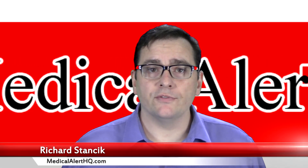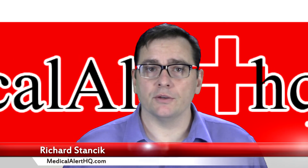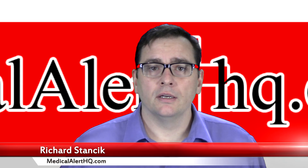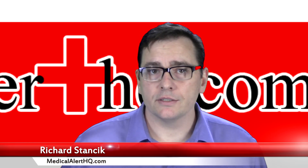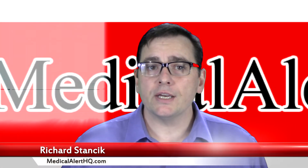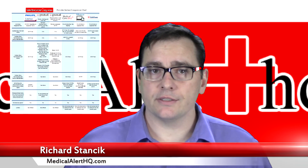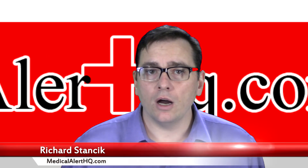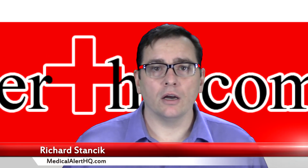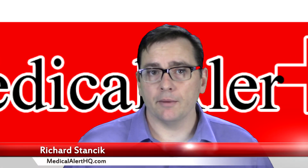Thanks for taking the time to watch this video. If you found it helpful, please hit the like button and subscribe to our channel. We'll have more videos coming out in the future. Again, we are an affiliate website, so we do get a commission if you use our link — so thank you in advance for doing that. If you sign up for our newsletter at MedicalAlertHQ.com, you can get our free buyer's guide. There's no obligation, no cost, and we won't call you or bug you in any way, except to send you an occasional email about upcoming promotions.